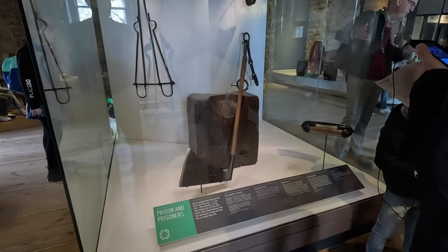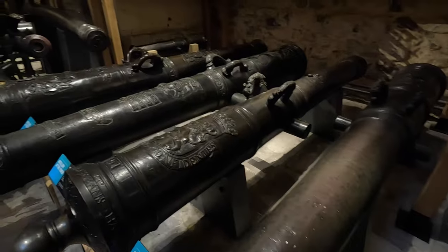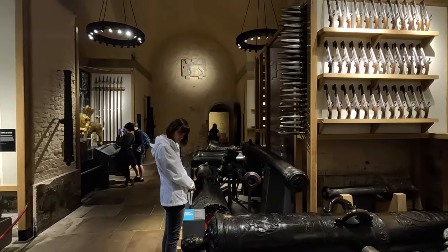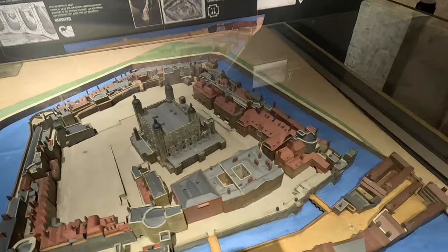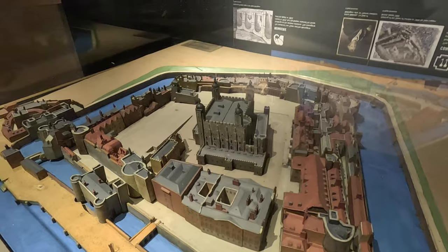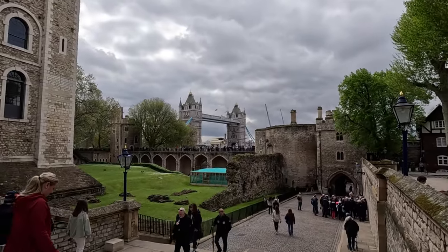This was an actual headsman's block and axe — a little gruesome. And from inside the tower you get a great view of Tower Bridge.